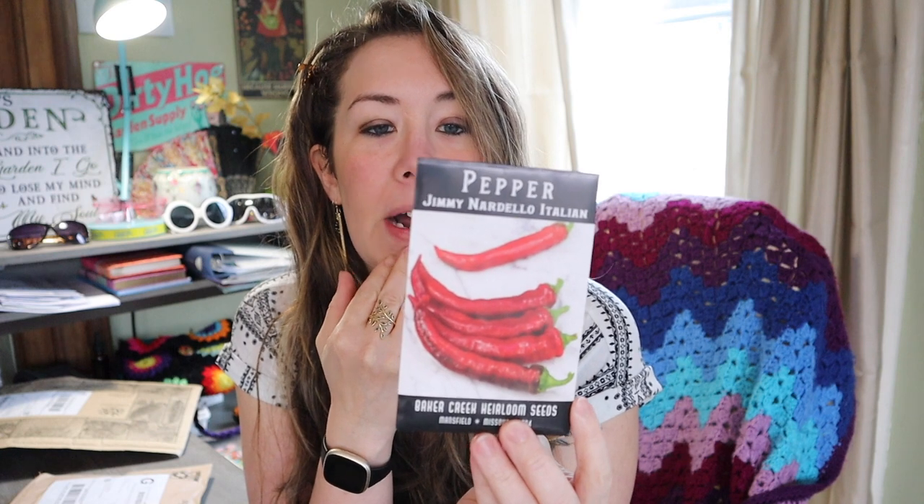At the top of my stack I've got the Jimmy Nardello Italian pepper. This is more of a sweet pepper — an Italian heirloom brought to America by the Nardello family in 1887. It's a long thin-skinned frying pepper. I don't really love super hot peppers, so we do more of the sweet peppers.